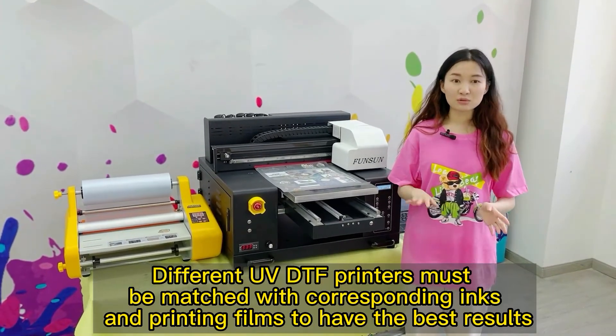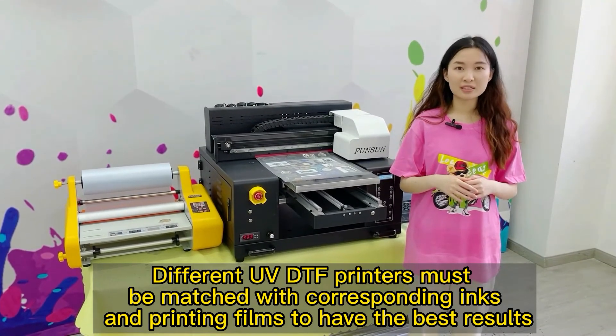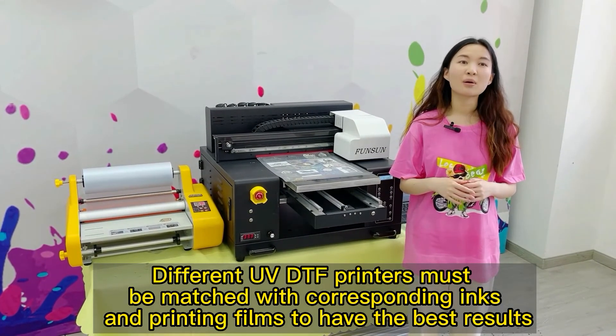Different UVDTF printers must be matched with corresponding inks and printing films to have the best results. Thank you.